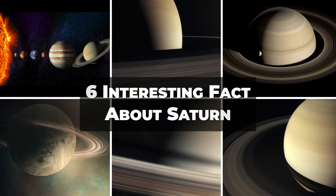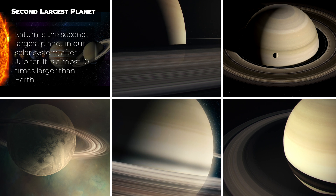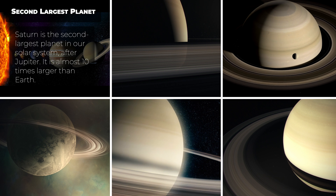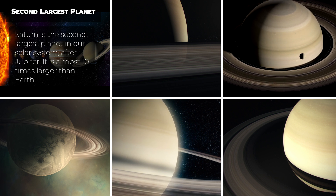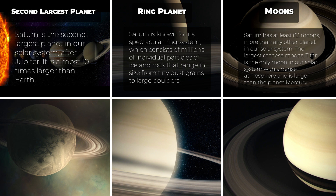Here are six interesting facts about Saturn. Saturn is the second largest planet in our solar system, after Jupiter. It is almost 10 times larger than Earth and has a diameter of about 116,460 kilometers. Saturn is known for its spectacular ring system, which consists of millions of individual particles of ice and rock that range in size from tiny dust grains to large boulders. The rings are over 280,000 kilometers in diameter, but only about 10 meters thick. Saturn has at least 82 moons, more than any other planet in our solar system.